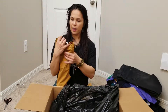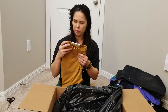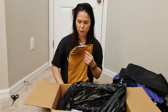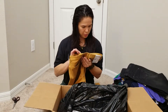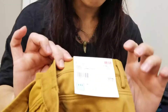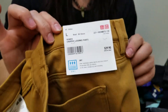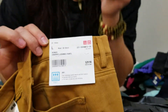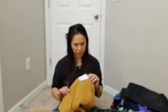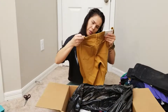Next up is a jegging — another jegging, a crop jegging by Uniqlo. Am I saying this right? Unique-lo? Here's the tag. I don't know, is that how you say it? I would say Uniqlo, I'm guessing. Unique-lo. Something like that.